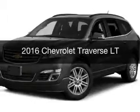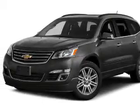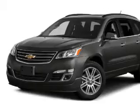This is a new 2016 Chevrolet Traverse. It's powered by all-wheel drive, a 3.6L 6-cylinder engine, and an automatic transmission.